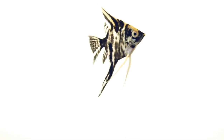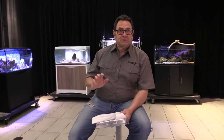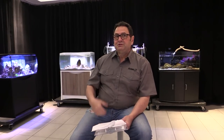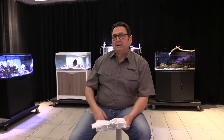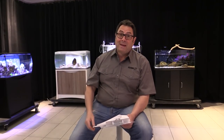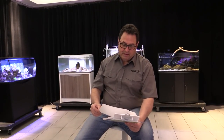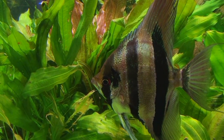In terms of feeding, angelfish are not really a fussy feeder. They adapt readily — even wild fish — to flakes, granular foods, and freeze-dried foods. There are some exceptions; wild altum angelfish, for example, may require frozen foods more regularly. But in general, they adapt pretty readily and are really easy to feed.